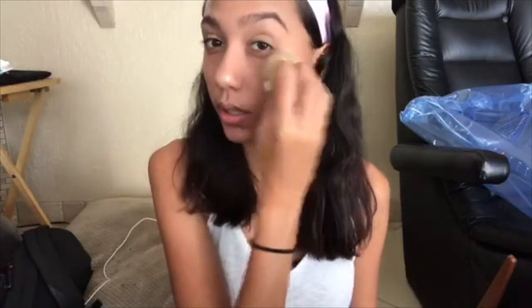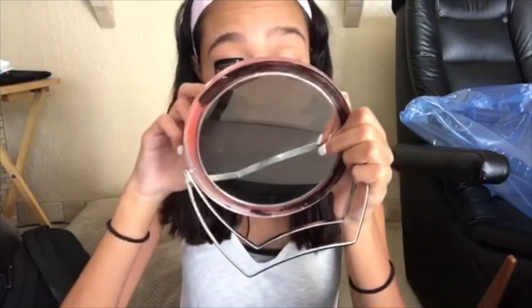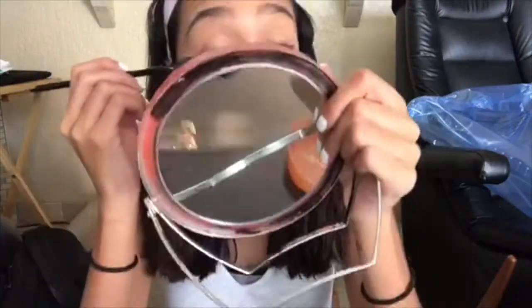I go back in with a beauty blender and blend it all out. Blending is so important — it makes everything look way more natural. Then I curl my lashes. To make my eyelashes look a little thicker, I take translucent powder and dip my eyebrow brush into it and apply it to my lashes.